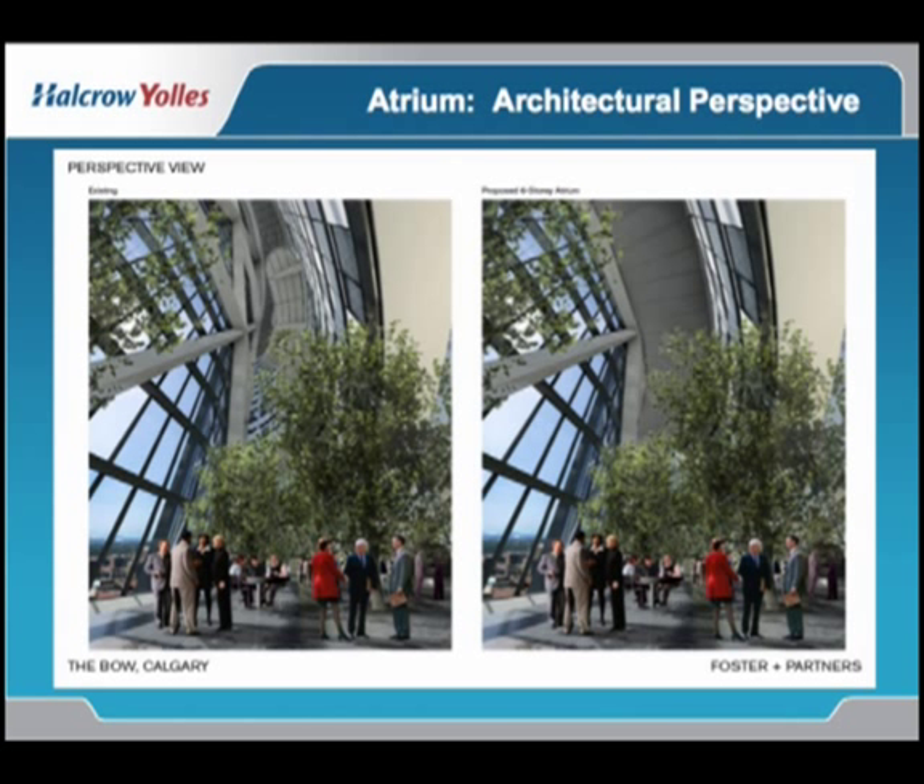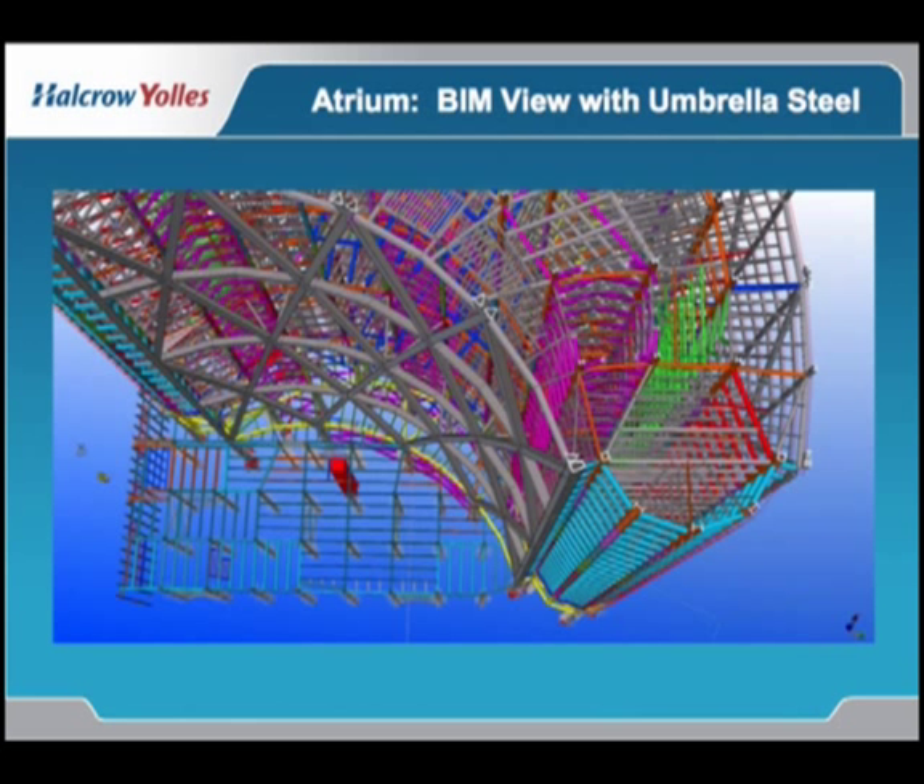Unfortunately, because of this temperature variation, we have a gradient within the atrium itself of 35 degrees Celsius, which in itself introduces temperature forces into the atrium diagrid.